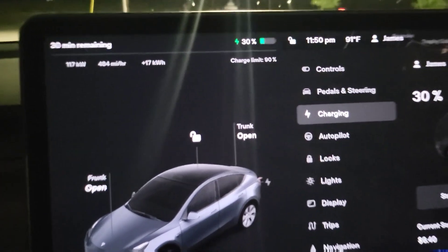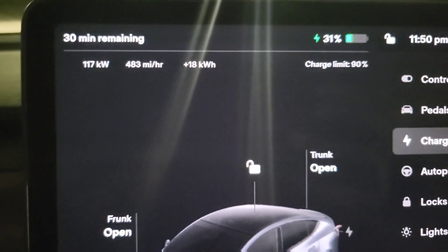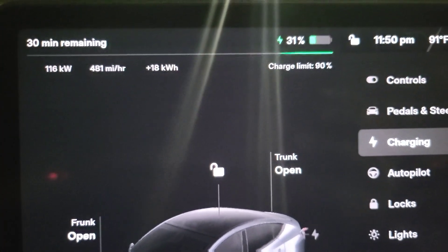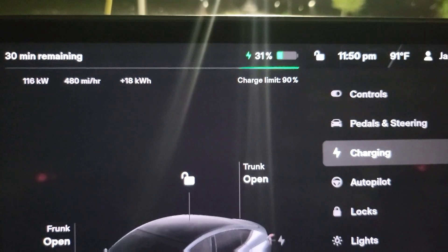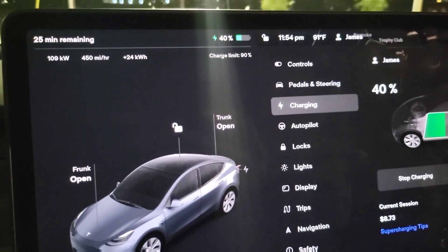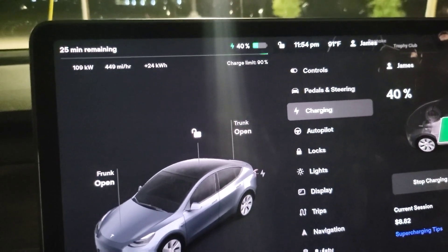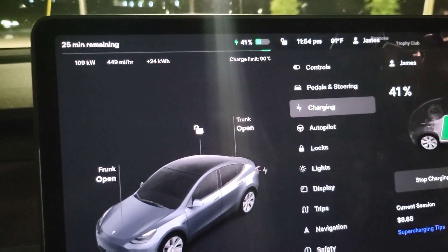We're now down to 117 kilowatts. The fastest we saw was 235 kilowatts, and that was only for the first couple of minutes, but we are still pulling pretty strong. At right around 11:54 — ten minutes in — we're now at 40 percent. We've dropped to 109 kilowatts for the charge rate. In 10 minutes we've added 36 percent of the battery, which is really impressive.